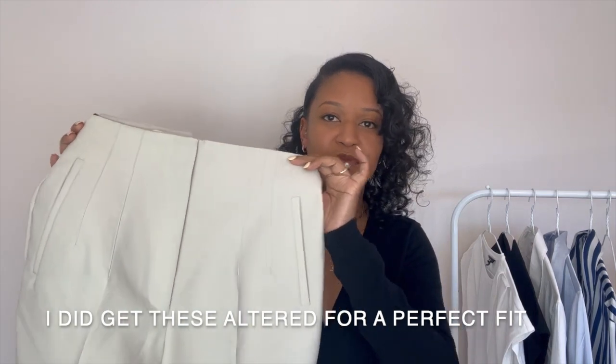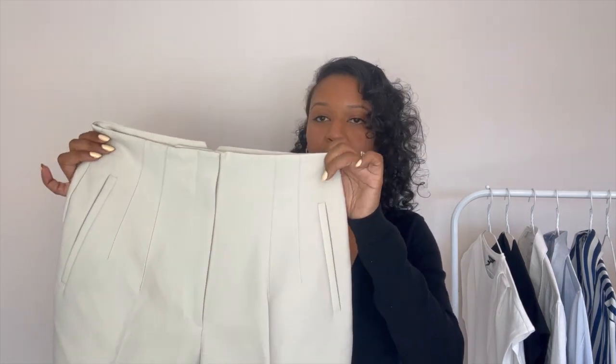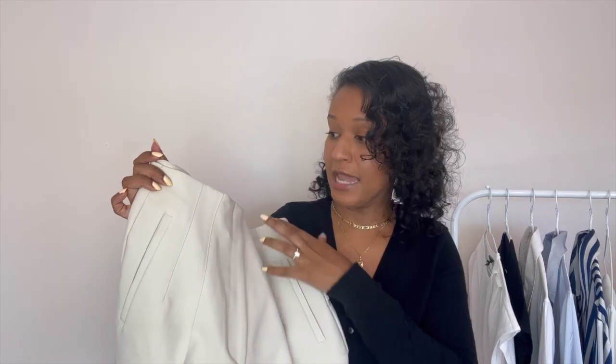The next pair of trousers are from Zara — you've probably seen them all over YouTube and Instagram. I featured them in my workwear staples video in a different color. When I find a piece that fits well and has good quality, I'll get it in multiple colors. Today I'm sharing the cream color, which is perfect for spring and summer and pairs well with all the blouses I showed earlier. I also love the pleated detail in the front — it accentuates the waist — and there are pleated details in the back as well.